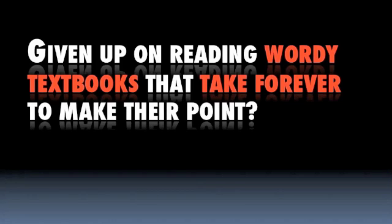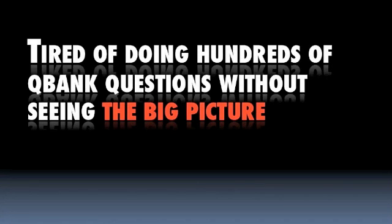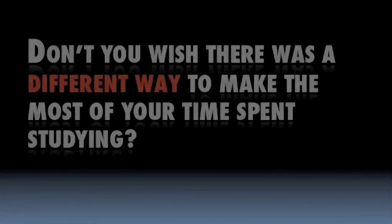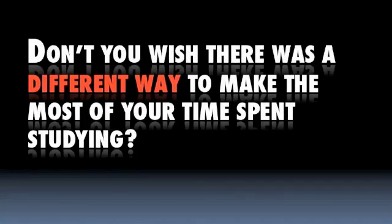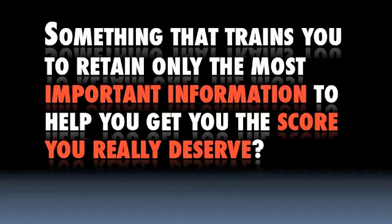Are you a medical student or resident that's given up on reading wordy textbooks that take forever to make their point? Have you tried doing hundreds of Q-Bank questions without seeing the big picture, only to get the same questions wrong over and over again? Don't you wish there was something different to help you make the most of your time spent studying? Something that trains you to retain only the most important information and help you get the score you really deserve?